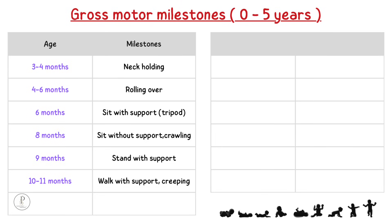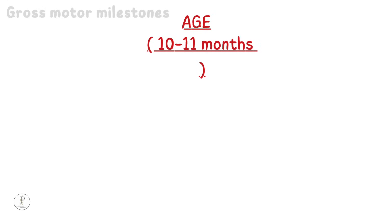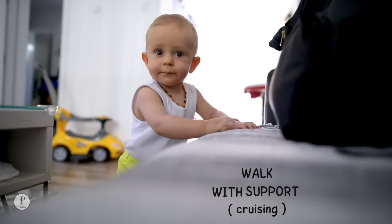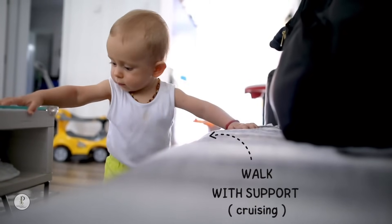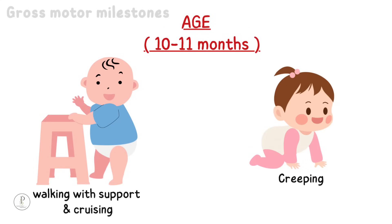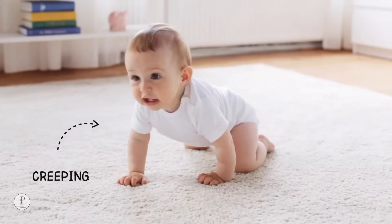10 to 11 months: walk with support and creeping. At around 10 to 11 months, a baby will start walking around the house holding furniture — this is called cruising. A baby will also be able to creep on the floor without the abdomen touching the ground.